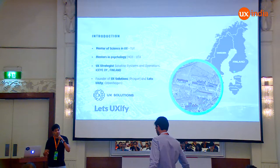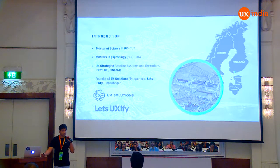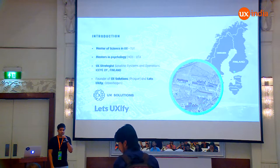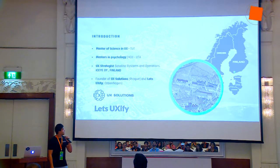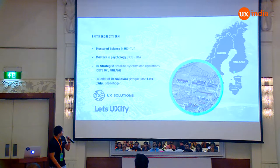After completing my studies, I started two companies. One was in Prague called Let's UXify, and the other one, UX Solutions, based in Prague and Copenhagen. After working quite a bit with different Central European markets and different places, I realized I need to explore more and different sides of UX. Currently, I'm working as a UX strategist for satellite systems and operations in Finland.